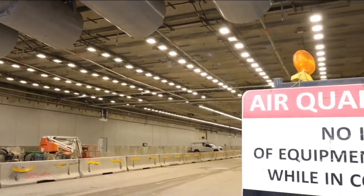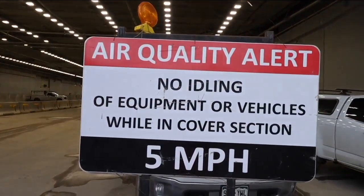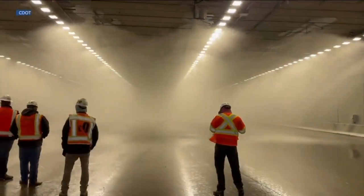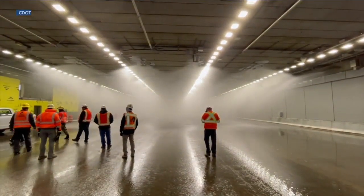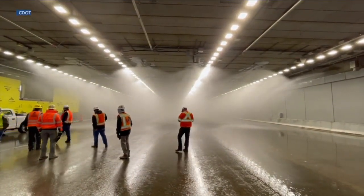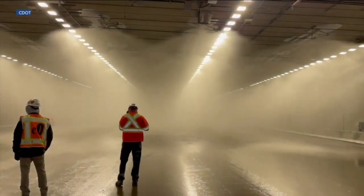The fans will also be used if there's a fire. The fans may increase the fire's intensity a little, but they will also create a corridor for people to exit. To make sure the fans don't flood the tunnel with smoke, there's a deluge system that hits it with hurricanes of water.